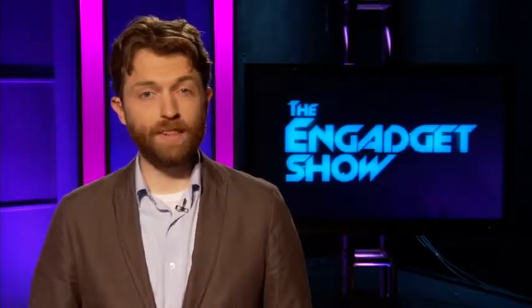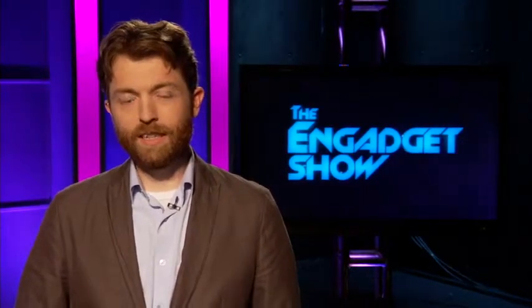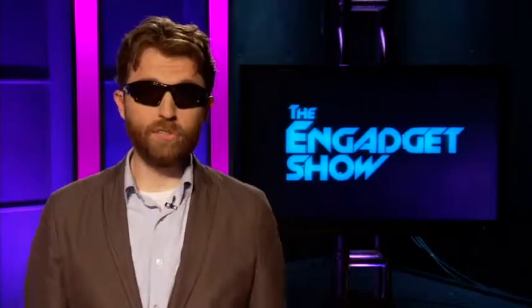We have an amazing Engadget Show for you tonight. We're going to go to Barcelona to Mobile World Congress to take a look at all the amazing phones at one of the biggest conferences of the year. We're going to be talking to Sony Electronics President Phil Molyneux about the future of television. We're going to go to iRobot to take a look at some of their new military robots that you can throw through windows. But first, we have a head-to-head competition in the desert on the Danger Zone.